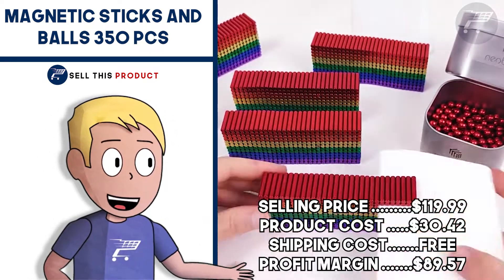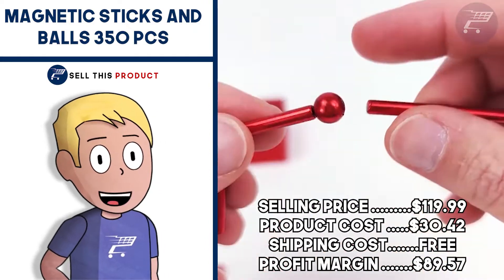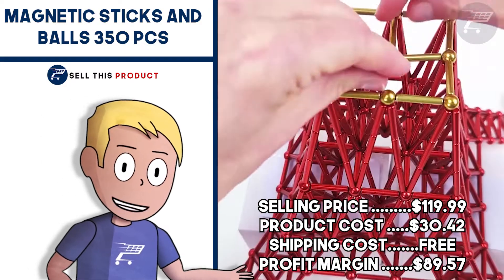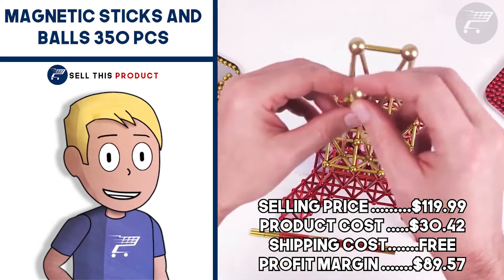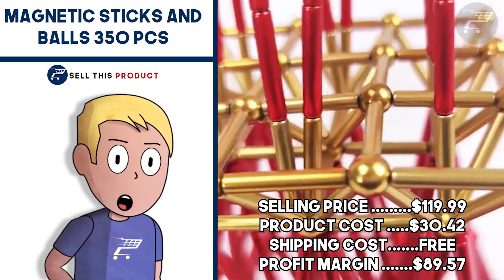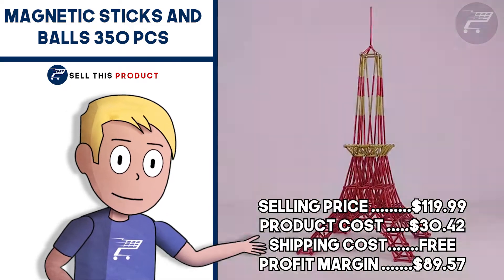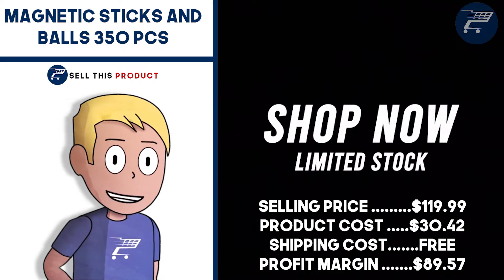It has about 770 likes and more than 160 comments on Facebook. The selling price is $119.99 for 350 pieces, product cost is $30.42, and shipping is free, so you're looking at a profit margin of $89.57.